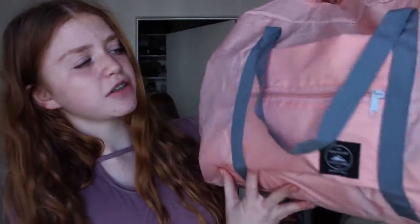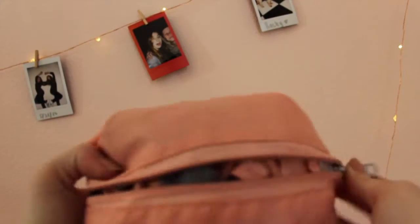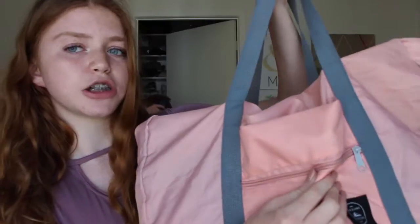This is my bag. I actually got this for Christmas — originally for swim, but since I'm not doing swim team anymore, I'm using it for theater. It's just a nice light pink color, and it can fold up into like a ball with this zipper too, so it's a really nice bag.